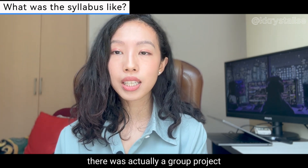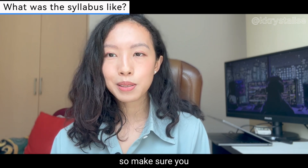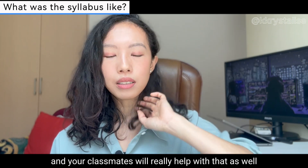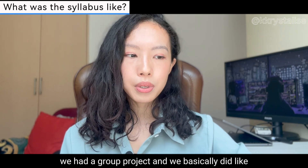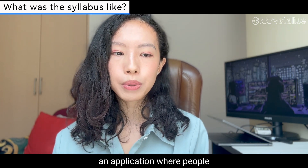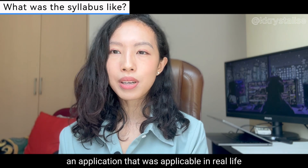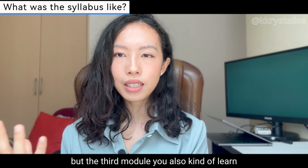At the end of the third module there was a group project, so you have to collaborate with classmates. Make sure you make friends — it's very important to have a good support system. Our group project was an application where people could hire freelance tutors, trying to build something applicable in real life, which was the project requirement.